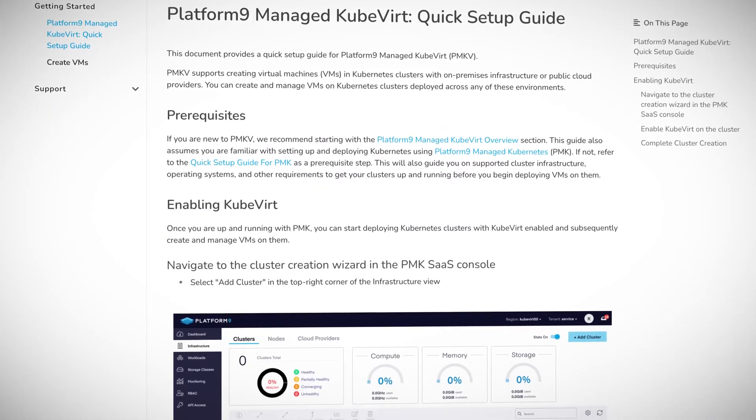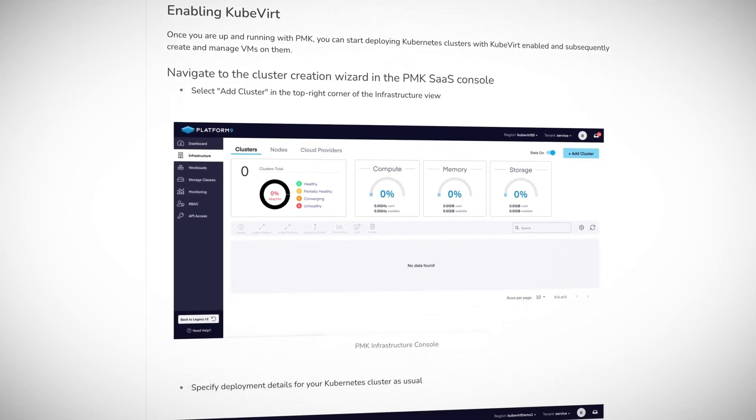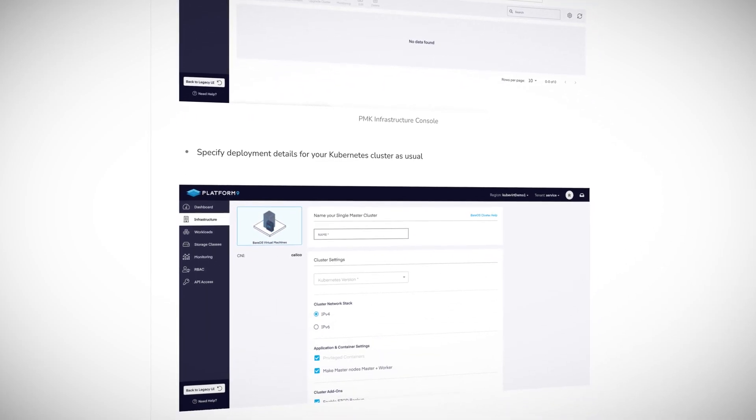The Platform9 managed KubeVirt is a first in this space — it's a KubeVirt SaaS solution, fully managed, monitored, and fully supported by Platform9. These guys have huge pedigree in managed containers and Kubernetes. So it is full of things like managed upgrades, built-in monitoring, RBAC quotas, and boatloads more. And it's all fronted by a console that's really easy to use. Definitely worth a look.